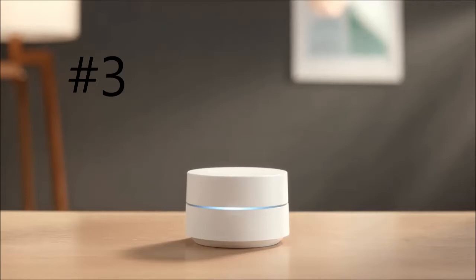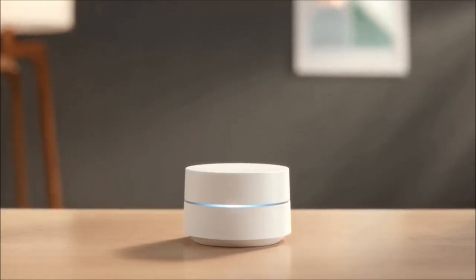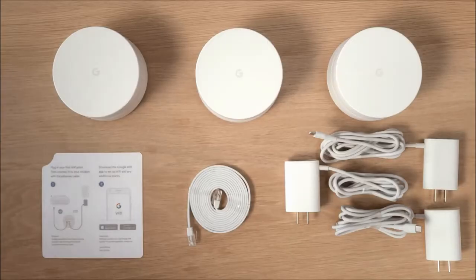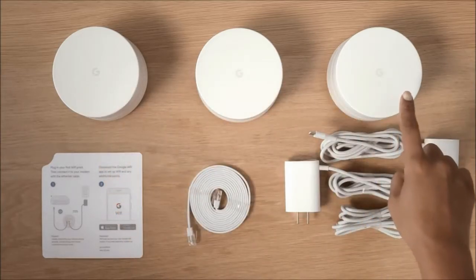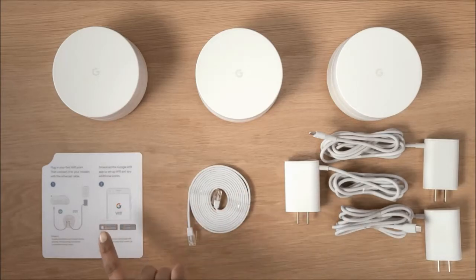Google Wi-Fi is a new kind of Wi-Fi system that replaces your existing router for whole home coverage. Included in the box you will find one or three Wi-Fi points depending on the pack purchased, a power adapter for each Wi-Fi point, one Ethernet cord, and your quick start guide. You will also need a modem connected to your internet service.